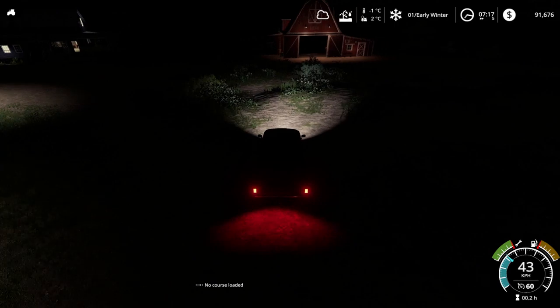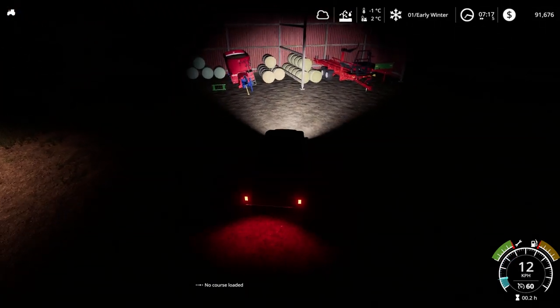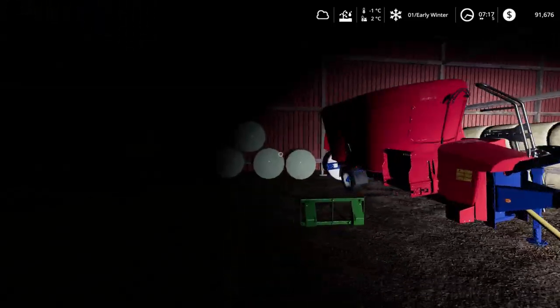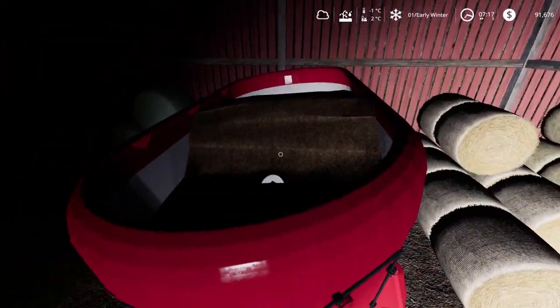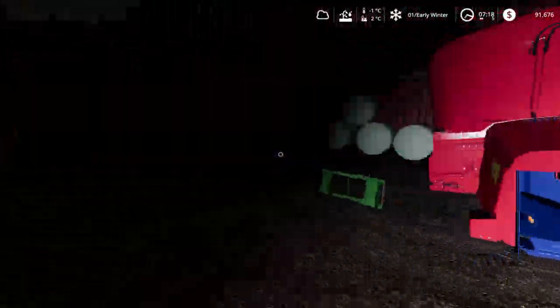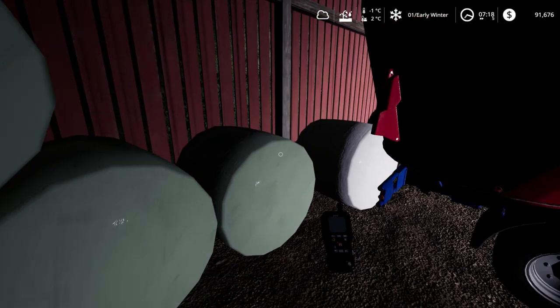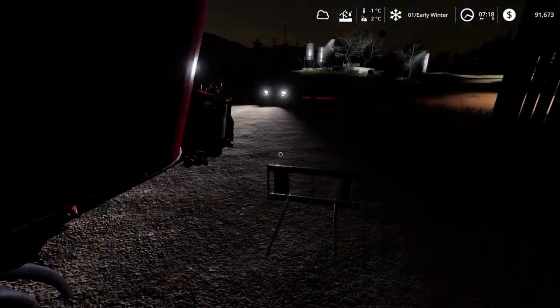We have plenty of total mixed ration available. Heading down in the pitch black dark, we've got heaps of hay bales, heaps of straw bales, and still a few silage bales. This one should be silage by now — beautiful. We're well stocked.